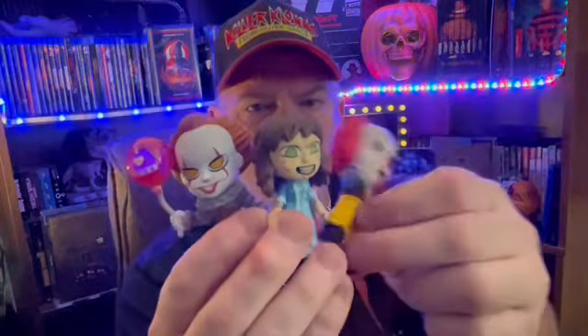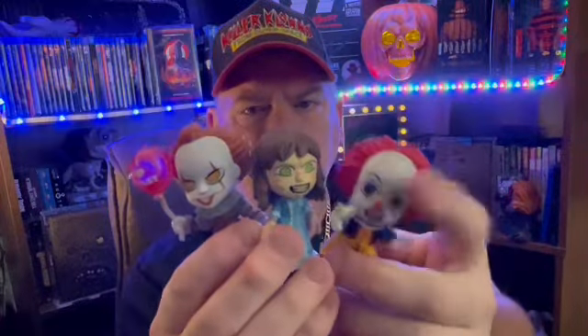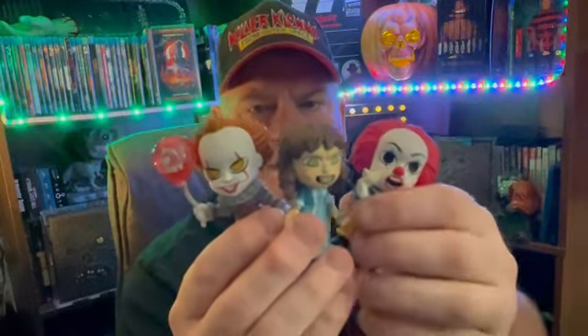I'm not really keen on the Nun, Annabelle, or La Llorona. But I might grab the Nun later — I won't make a video, I'll just grab one. But these are the three main ones that I wanted. Nice solid PVC figures from Five Below. I love when they get horror collections in. Every time they get any kind of horror collection in, I'm all about it.